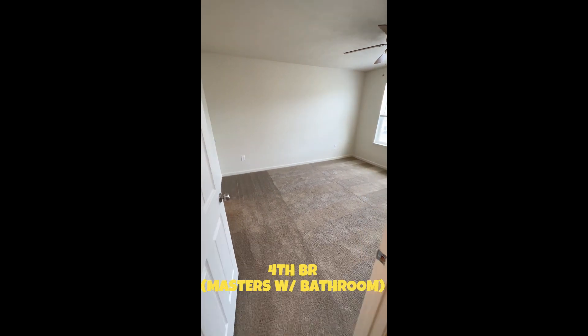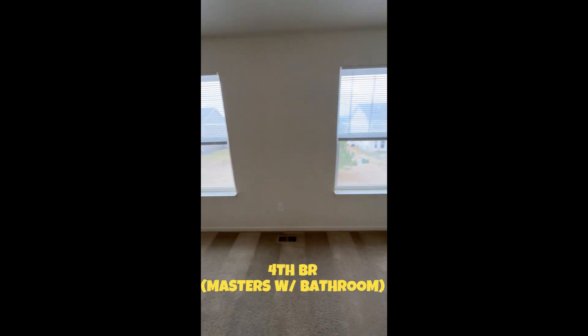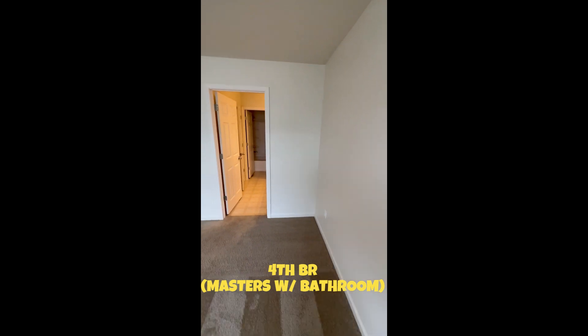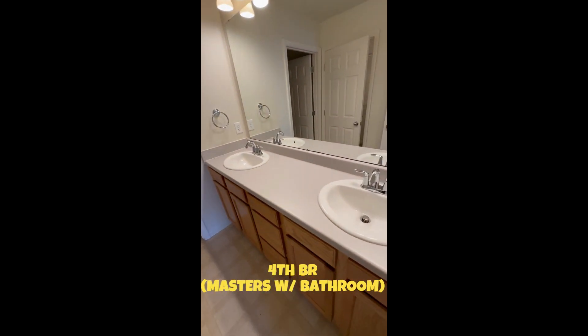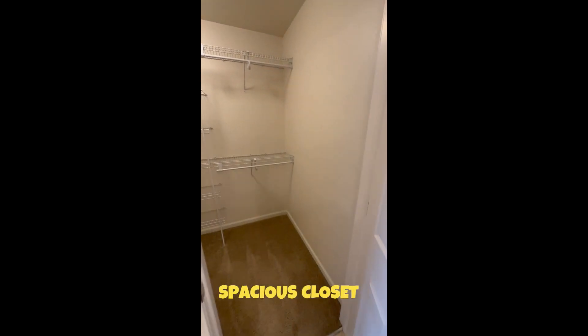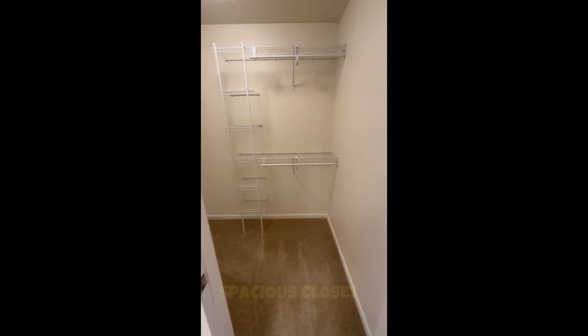Then of course, saved the best for last — the master bedroom, located here at the back side of the house. And of course, you also have your own restroom in here, bathroom. And you'll be surprised because you have a spacious clothing area right here, closet.